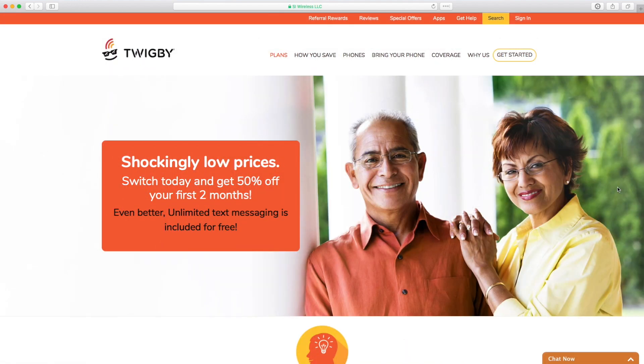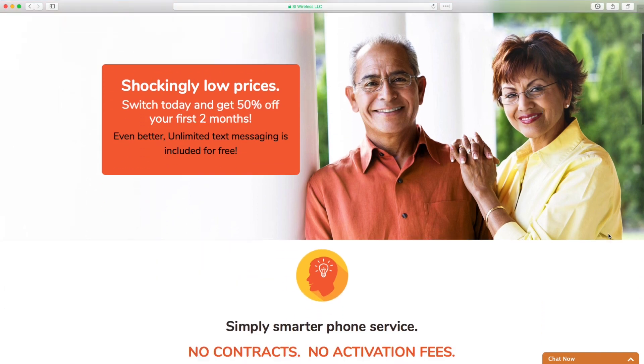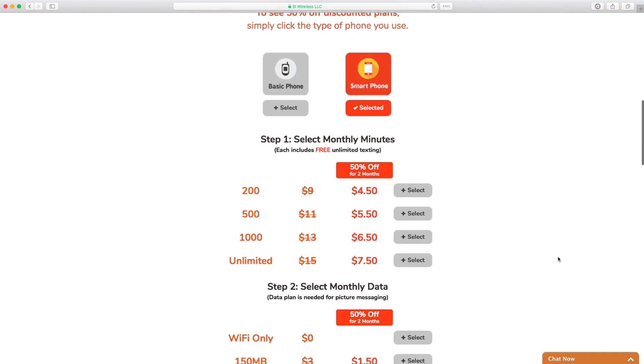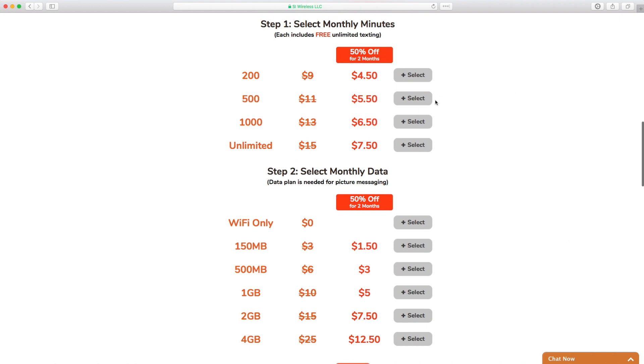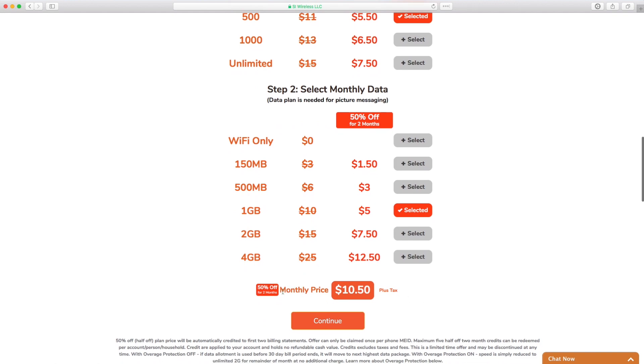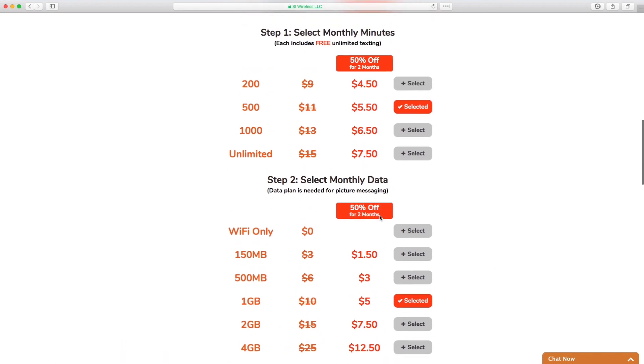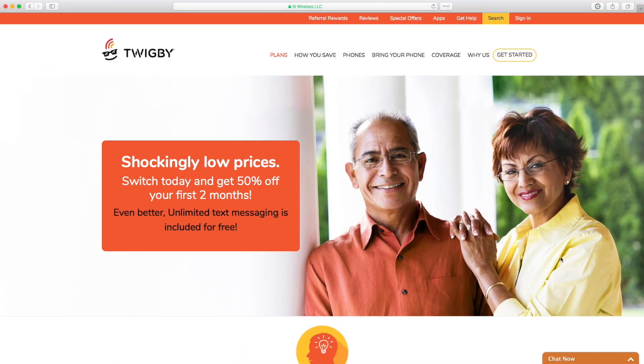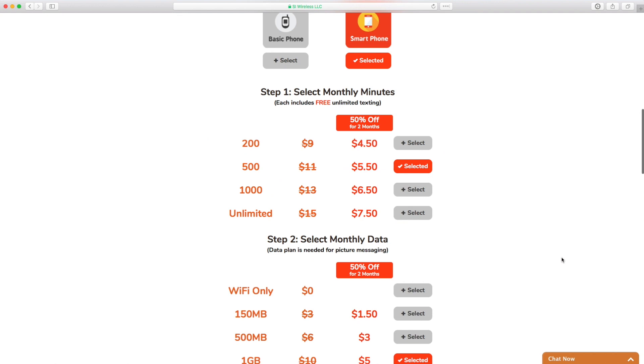Finishing off today's video, Twigby continues to offer 50% off their plans for the first two months of service. This is a great opportunity to try out Twigby and see how good Sprint coverage is in your area. Even if you don't stick with Twigby, learning Sprint coverage quality opens up a lot of carrier options — you'll know whether you can choose Twigby, Tello, or Ting, or whether you need to go with Verizon, T-Mobile, or AT&T. Twigby's plans are great for testing the Sprint network, and their plans remain competitively priced.